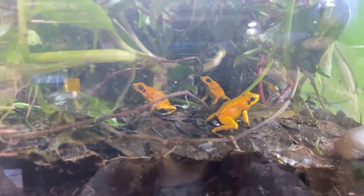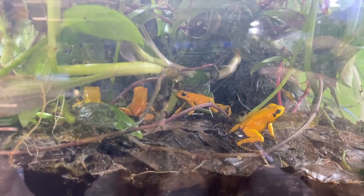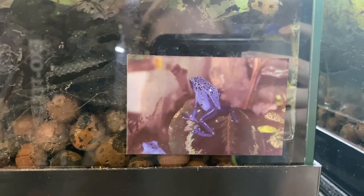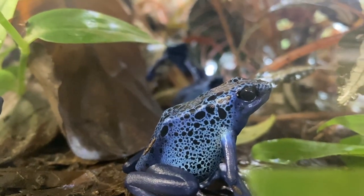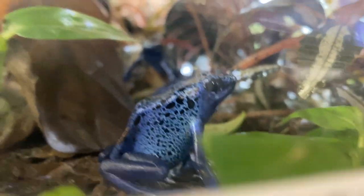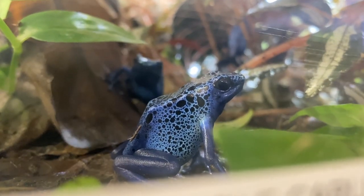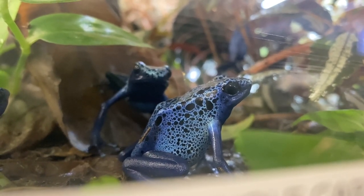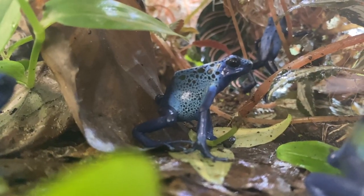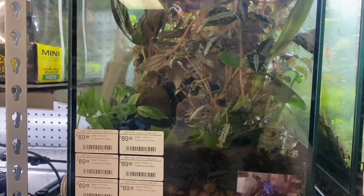My favorite color is yellow, so I am a sucker for anything yellow. But I was also really interested in the Dendrobates tinctorius. After doing some research on the two species, I ended up deciding that I wanted to get a pair of the Dendrobates tinctorius azureus, and this is them right in here.